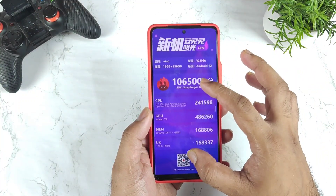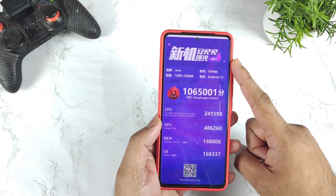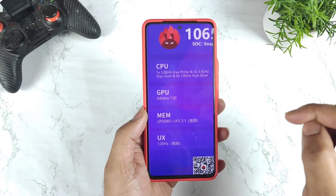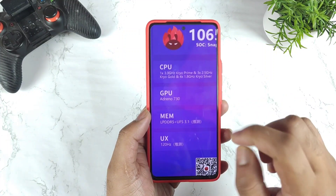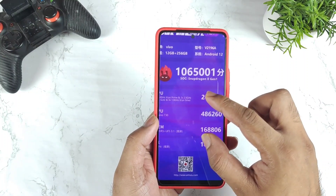Overall these are the quick details regarding the benchmarks of the iQoo Neo 6 smartphone. These are the leaks and rumors which we got about the benchmarks of this particular device. It will be having a 120Hz display refresh rate, LPDDR5 RAM type, and UFS 3.1 storage. You can clearly see the overall scores.